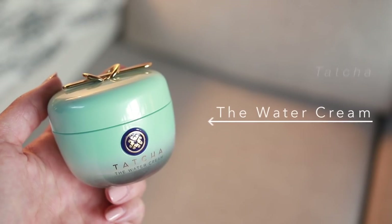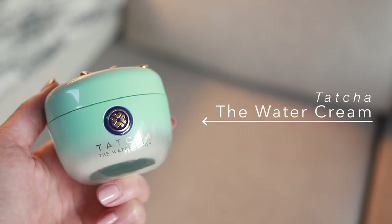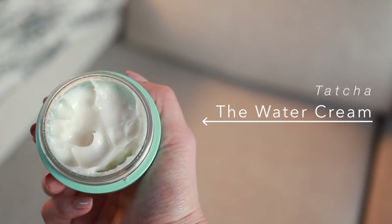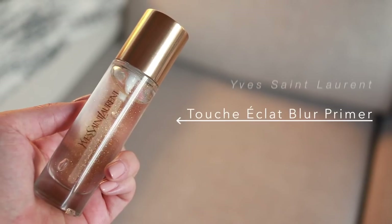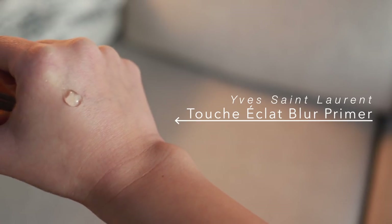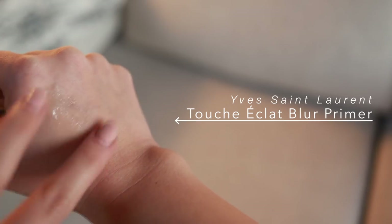Starting off with a freshly cleaned face, it's time to moisturize. Today I'm using Tatcha's The Water Cream — the packaging is impeccable, and it contains Japanese wild rose to tighten pores and refine skin texture, and Japanese leopard lily to control excess oil. I'm then priming my face with YSL's touche éclat blur primer, an illuminating primer that blurs imperfections and leaves skin feeling super soft, smooth, and not greasy at all. Whenever I use a YSL product, I feel a little sexier.